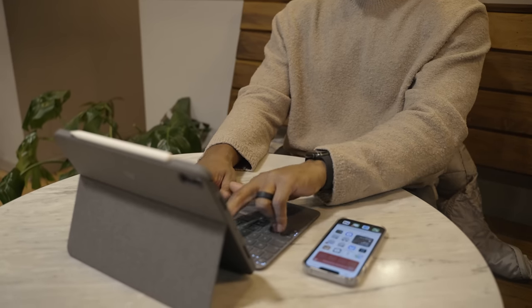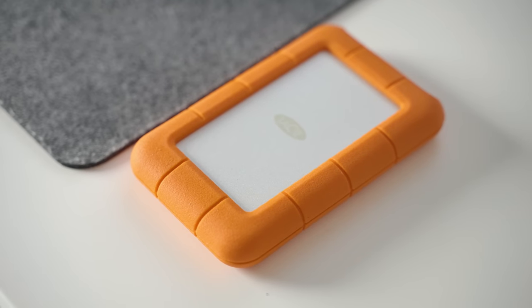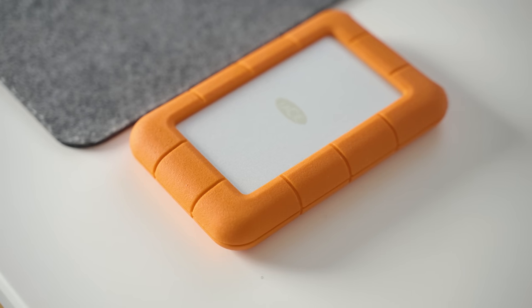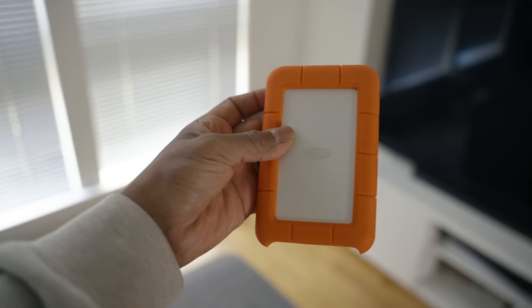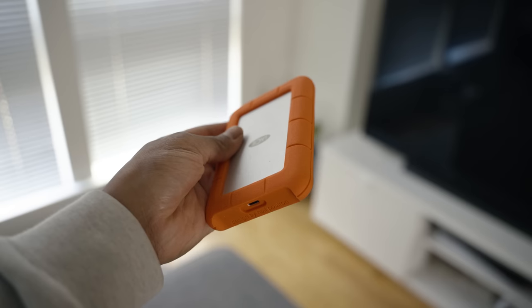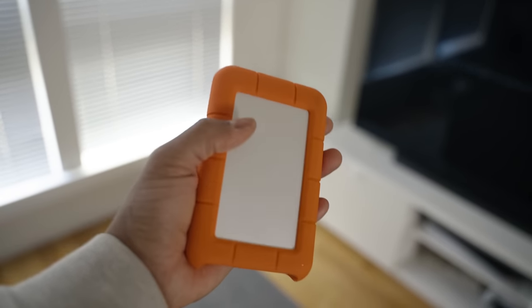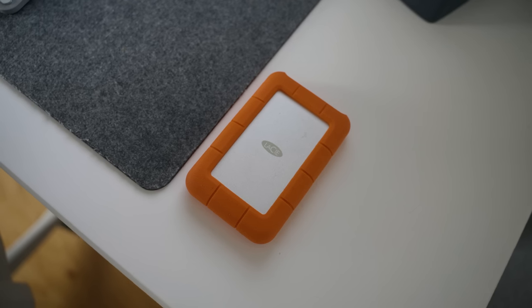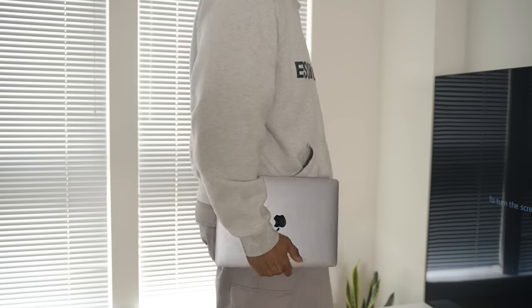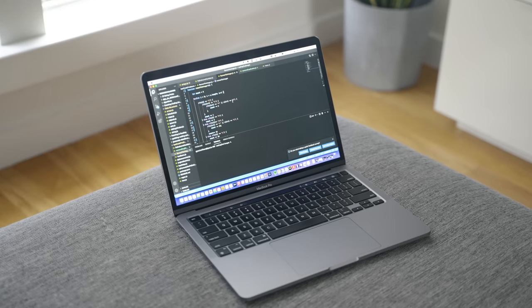You've probably seen the LaCie hard drive on pretty much every YouTuber's desk — I picked up a one terabyte LaCie earlier in 2021. If you're a creator it's absolutely necessary to have a rugged backup hard drive, especially when traveling, so you're less fearful of losing your content. I really like how easy it is to use and how fast I can upload files onto it.